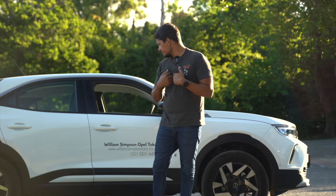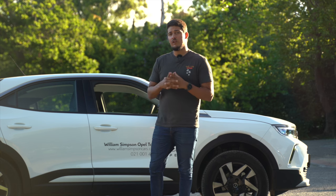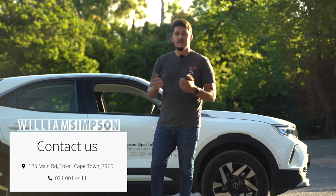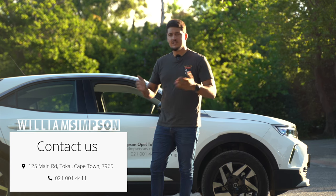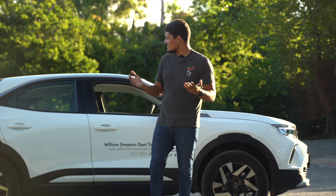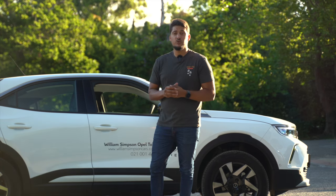If you are in the market for a compact SUV, take a drive. Go stop down at William Simpson in Tokay, speak to the guys over there, and ask for a test drive — see what it's all about. Don't just take my word for it. I'm sold; I think it's a good vehicle. But it's up to you to decide.